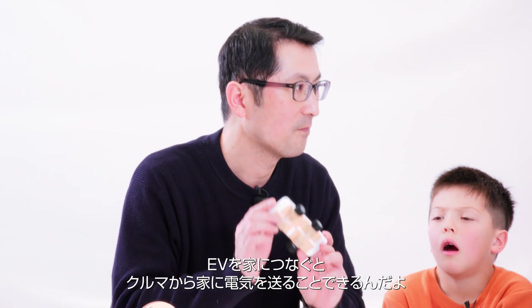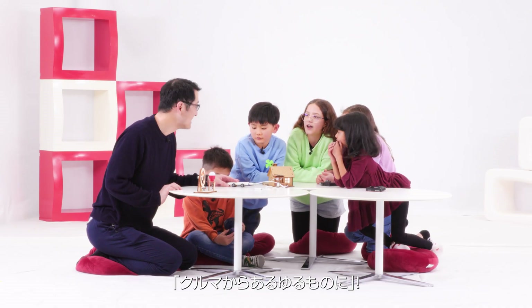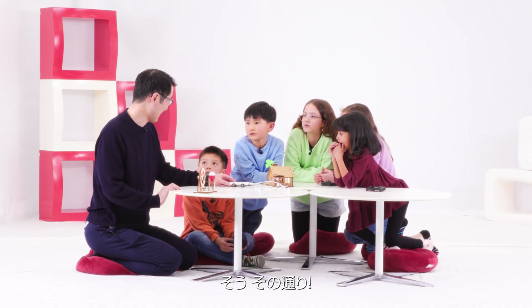Do you know this battery is also in an electric vehicle? You can charge from the vehicle to your home. This is the technology of V2X. What does V2X stand for? Vehicle to everything. Yes, you are right.